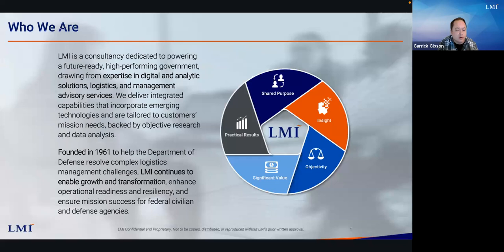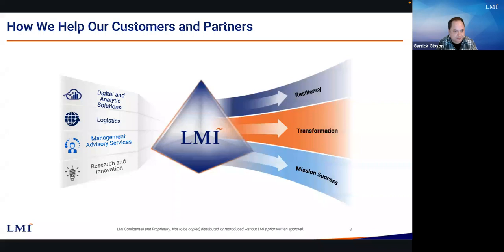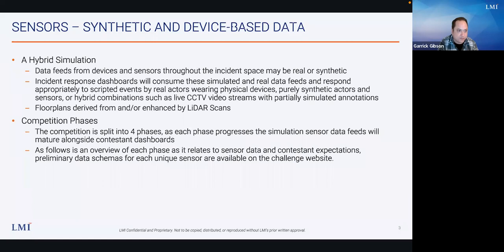LMI is a federal consultancy established 60 years ago under the Kennedy administration to solve the government's toughest problems. In that time we've conducted more than 5,000 studies and analyses to support major decisions and investments. We have 2,000 people across logistics, management, and advisory areas. Context support for this effort comes primarily from LMI's Digital and Analytics Solutions group — digital technologies including software engineering and data science for the underlying simulation and data points.